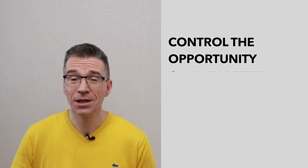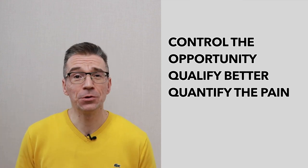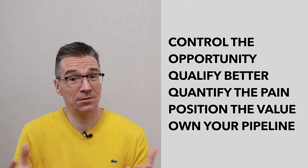So then you have a framework — you have the information you need to have much better control of this opportunity. You're able to qualify it much better, quantify it much better, and put a price tag on the customer's pain. Then you're able to pitch the value of the product because you know the context, and finally you're able to forecast in a way that everybody trusts. Suddenly you're not just selling features and functions — you're selling the value and benefit your customer will get from your software. And all it took was this one little step: this discovery call or meeting done early on.